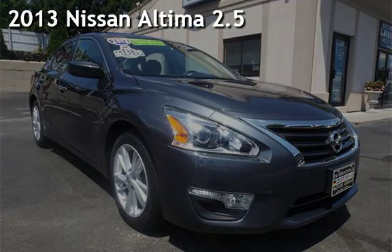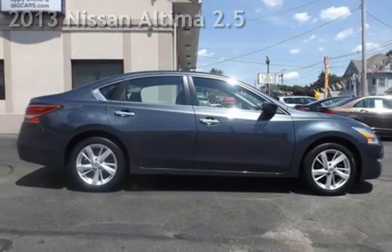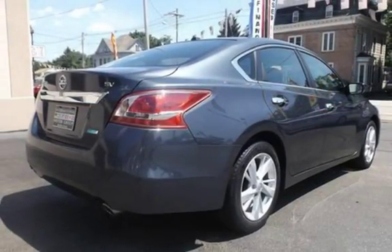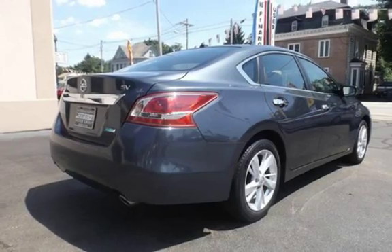Presenting a pre-owned 2013 Nissan Altima 2.5. This four-door sedan has a four-cylinder, 2.5-liter i4 engine, with front-wheel drive, and an automatic transmission. This Nissan is a great value with less than 38,000 miles on the odometer.